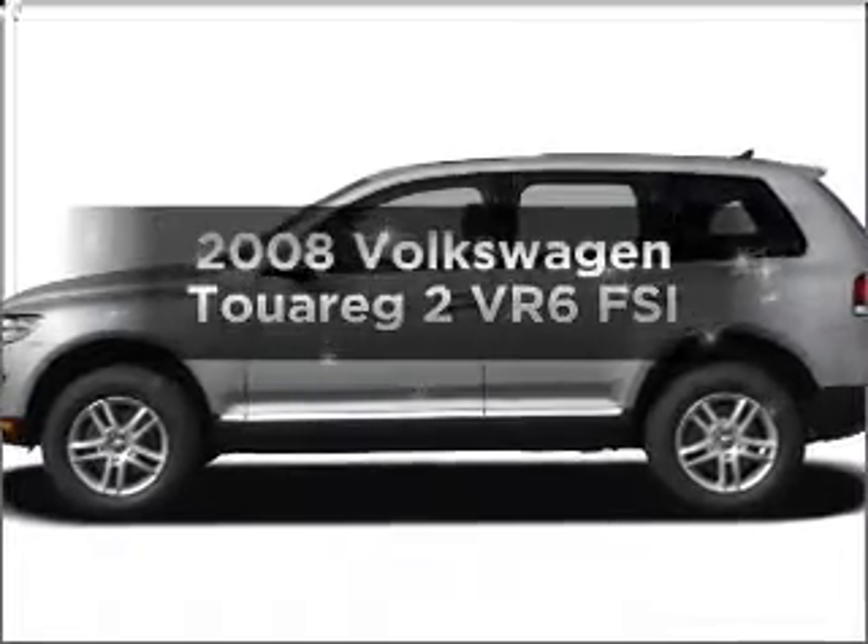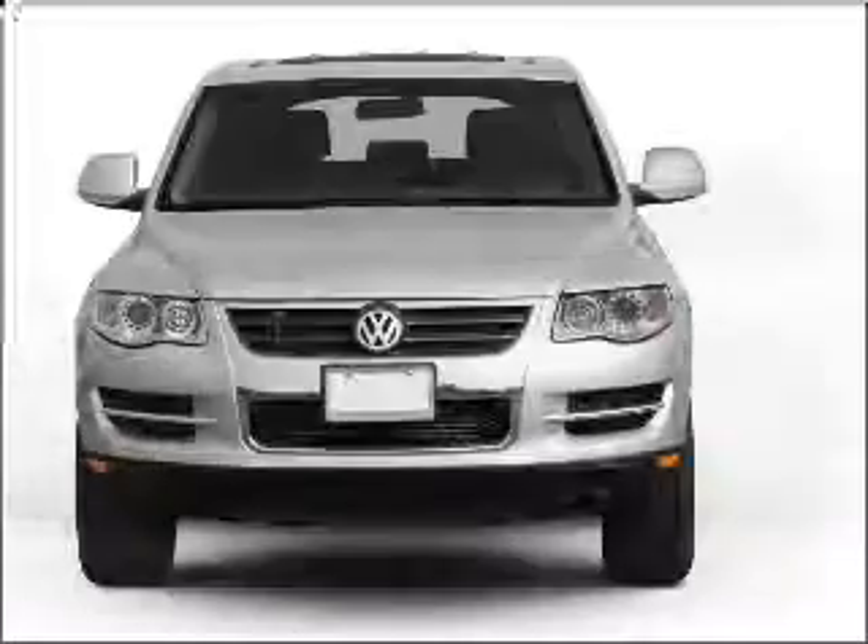Introducing the 2008 Volkswagen Touareg 2. This is the set of wheels you've been looking for.